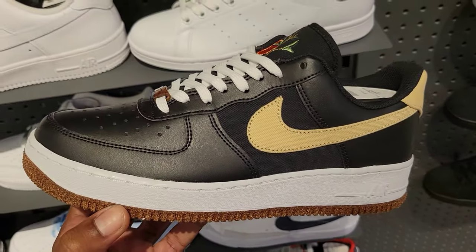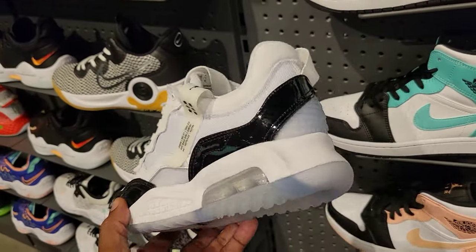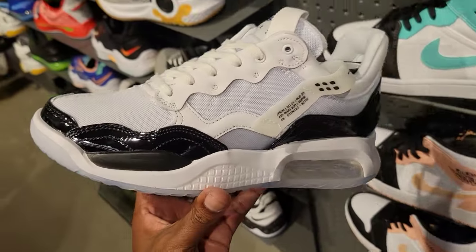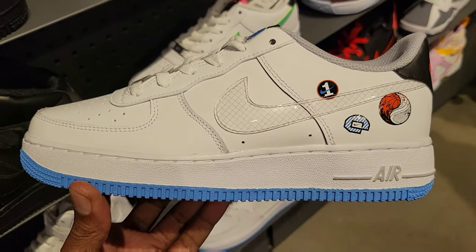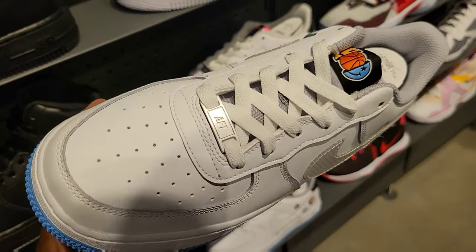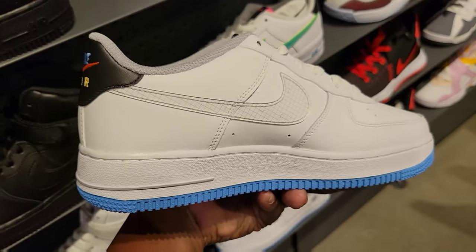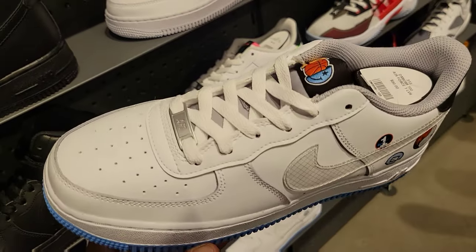These are not too bad. We picked up this model in a different colorway for squad before. Let me know what you guys think about the black with the packed leather features — kind of like a Concord vibe. Cop, pass, fire, or trash on these? Never seen these Air Force Ones before — these might be space jam edition Air Force Ones. What do you guys think in the comment section below?